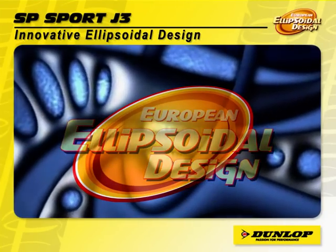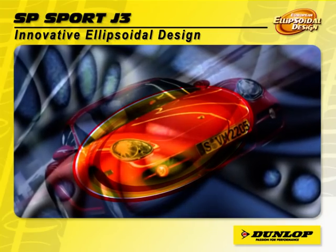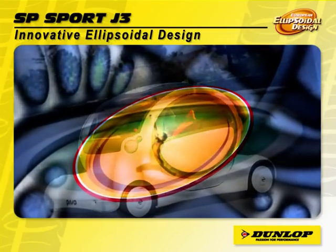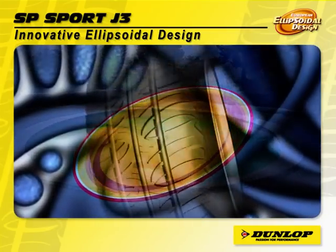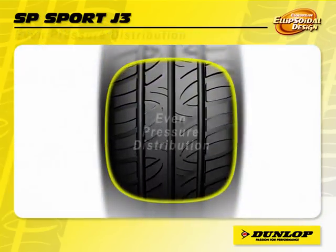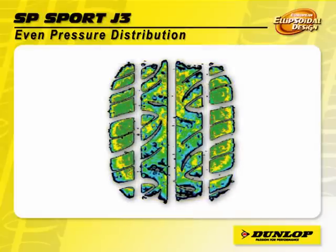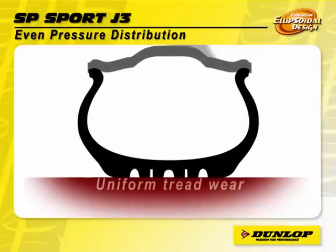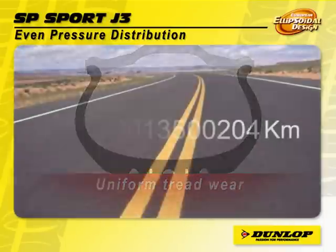Tyre technology is moving with the changing trend of motor vehicles, and so is the design. The ellipsoidal design of the new SP Sport J3 evolves with the changing trend of the latest design of modern vehicles. The innovative ellipsoidal design with flat contour results in even pressure distribution across the contact patches, which in turn results in very uniform tread wear, hence extra kilometres for the consumers.